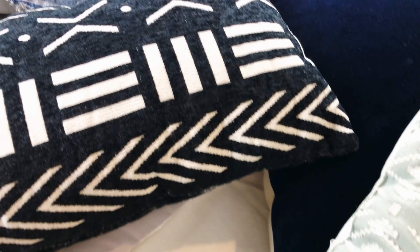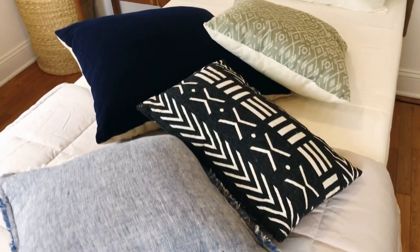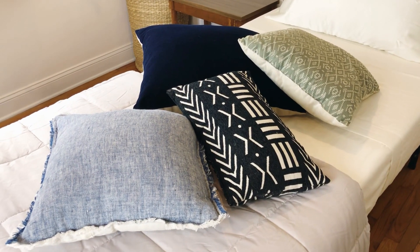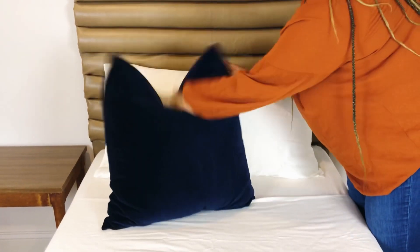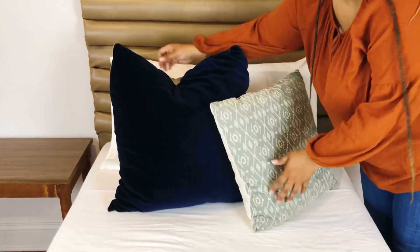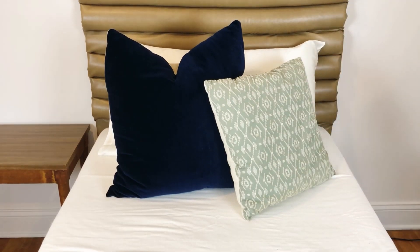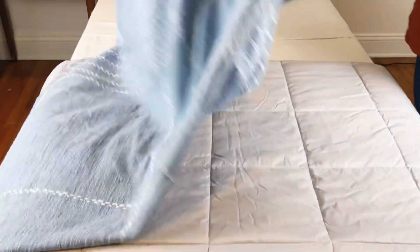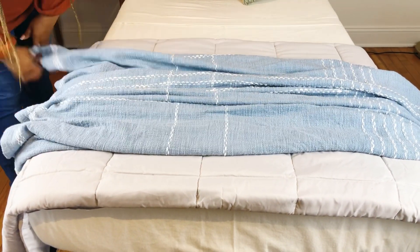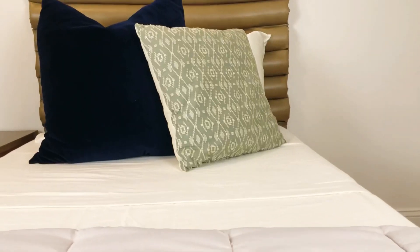And now for the fun part — decorative pillows! Although we're not using many because this is a twin size bed and we don't want to overcrowd it — just enough texture without the clutter. First I'm adding a plush velvet pillow in a deep navy color paired with a sage green textured pillow for a balanced layered effect. Nice and simple: your sleeping pillow with two decorative pillows staggered on top. I'm also adding a blue throw blanket with white textured stitch and tassels for even more texture. Since we're limited on bed space, I want to throw in a lot of pattern and color to really bring out the bed.